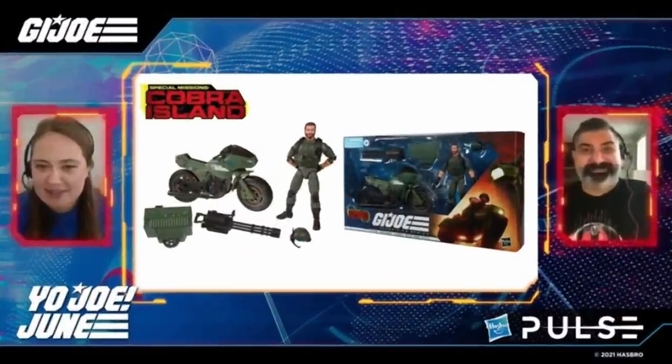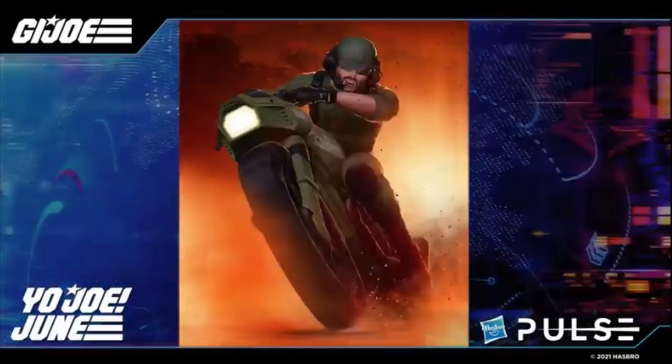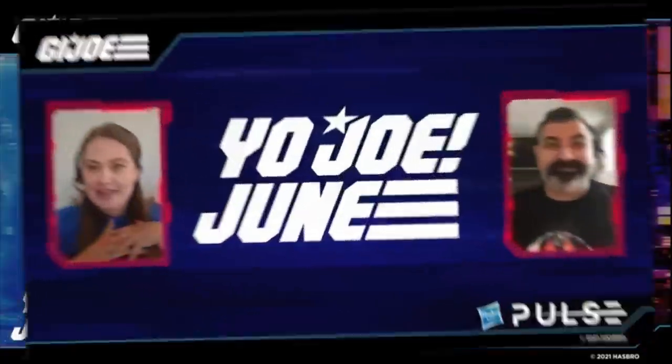Also Cobra Island: Breaker and the RAM Cycle — this is an homage to old artwork that always featured Breaker riding the RAM Cycle. It comes with a gatling gun with lots of detail; you can mount it in the little mini sidecar or remove it for handheld use. They also updated the figure — instead of a backpack for all his tech and communications gear, it's now integrated onto his helmet to free him up. The artwork is by John Tyler Christopher.